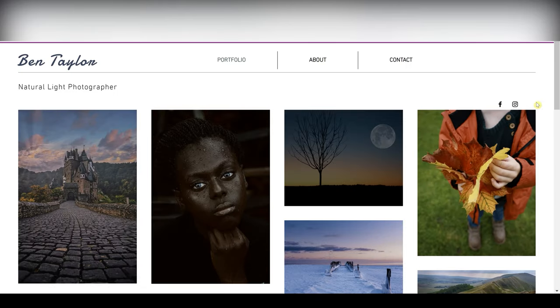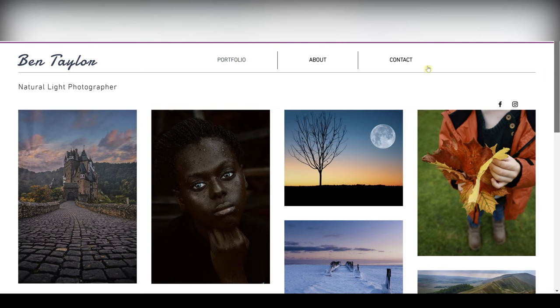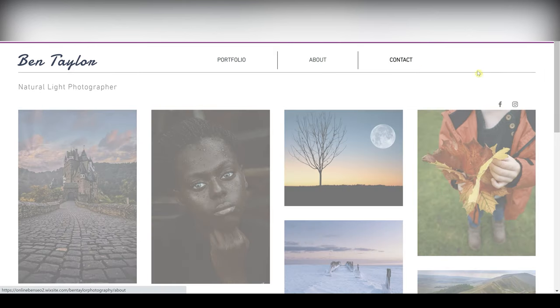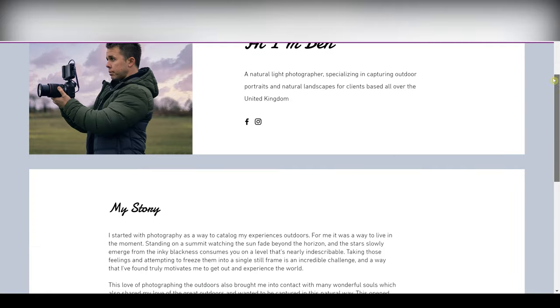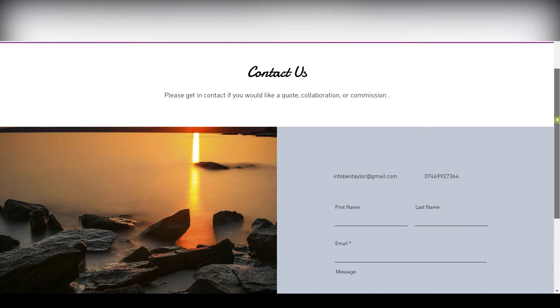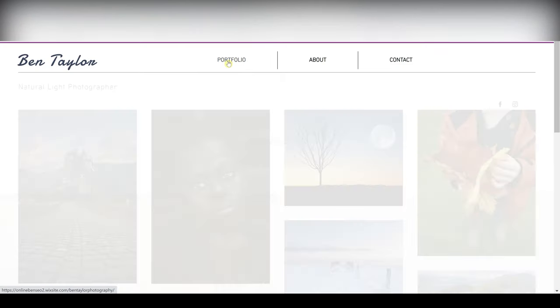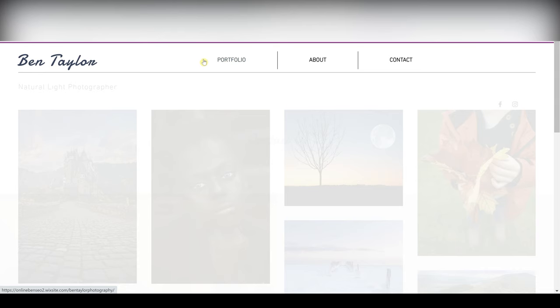And it says congratulations, your site is published. And here it is — this is my portfolio photography website, and I love it. It looks really nice and visual, simple to navigate, easy to find out about me, and you can just jump straight into Contact and reach me by phone or use the contact form. I'm really happy with the way this looks, and it took me about 35 minutes to create. So that's super quick — that's how you create a website in about 30 minutes.